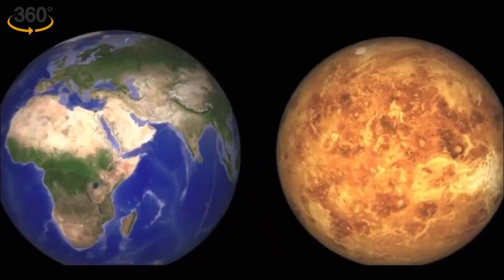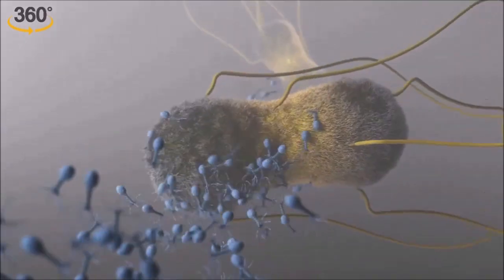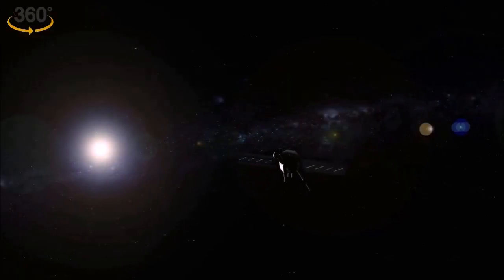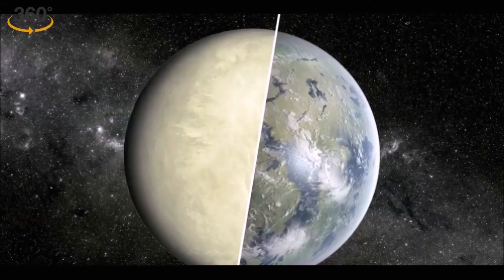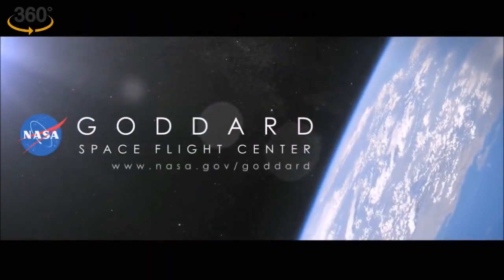According to a new study, Venus may have had a perfectly habitable environment for 2 to 3 billion years, suggesting life would have had ample time to emerge there. Based on several investigations, it's believed that Venus may have been a planet hosting liquid water for 2 to 3 billion years. Researchers from NASA's Goddard Institute for Space Studies shared a series of five simulations.